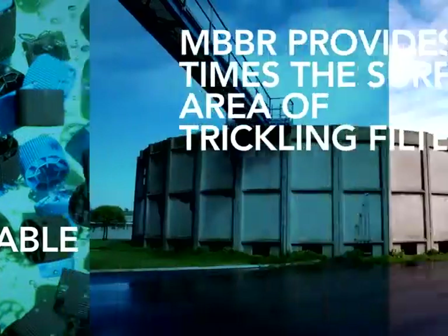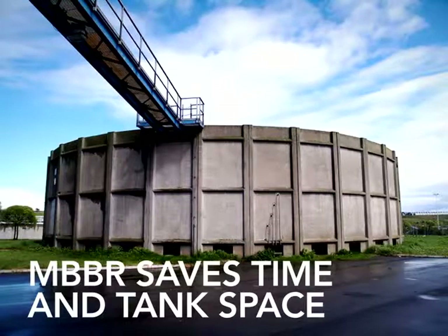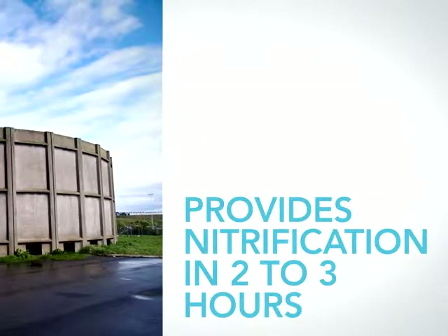At equal levels of BOD removal, Headworks Bio's MBBR provides up to five times the biofilm surface area of a trickling filter using less than a quarter of the reactor volume. When compared to an activated sludge extended air process, MBBR saves time as well as tank space. Whereas activated sludge is designed for 12 to 24 hours of hydraulic retention time, MBBR needs only two to three hours to achieve the same level of nitrification using a quarter or less of the tank volume.